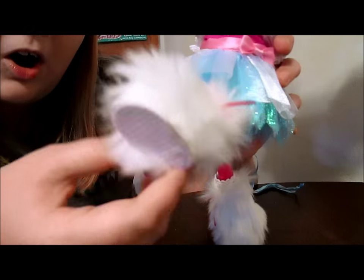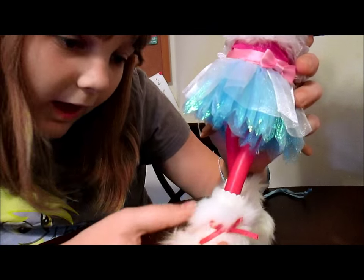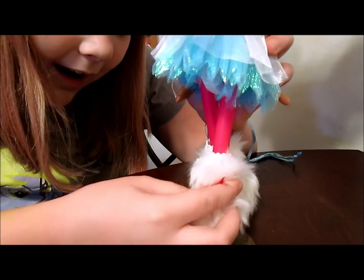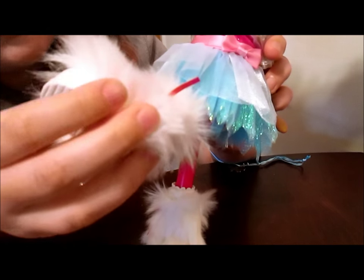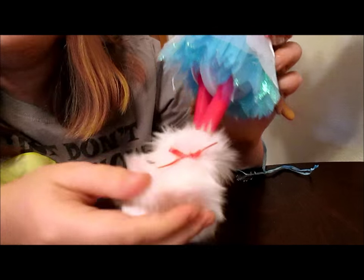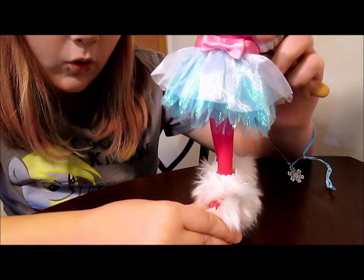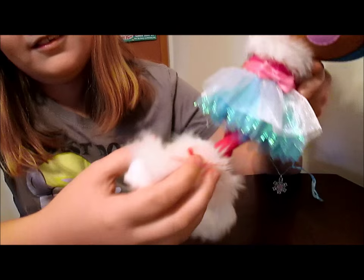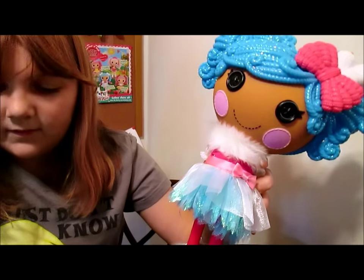And her boots — her boots are all like fur. There is plastic underneath, but they're fur-lined on top. They're beautiful. I'm pretty sure these are the original Mittens boots underneath — they might be. She's just jazzed them up with some fur. She's got her original boots, and they're just furred up for the occasion.